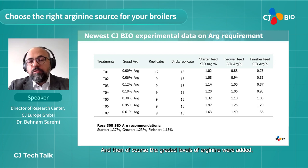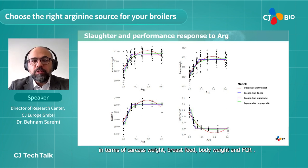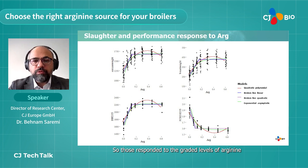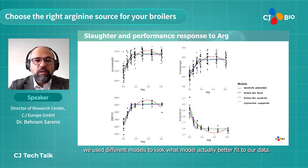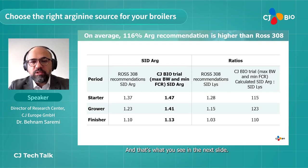Greater levels of arginine were added and we observed a very nice response in terms of carcass weight, breast weight, body weight, and FCR. The birds responded to greater levels of arginine and we used different models to determine which best fit the data. Using the best-fitted model we calculated the arginine requirement.